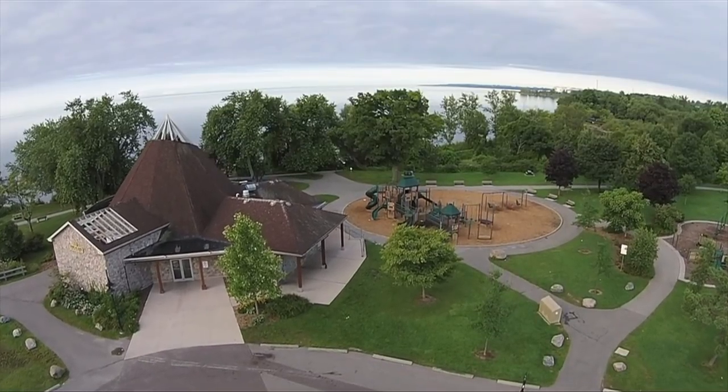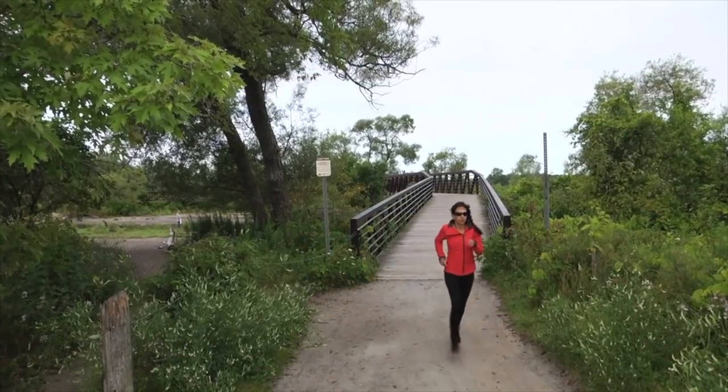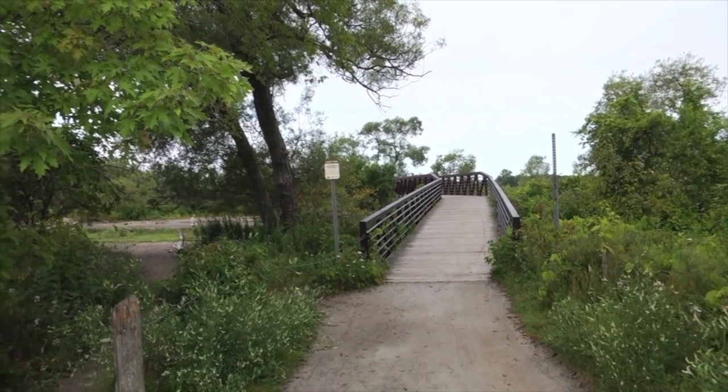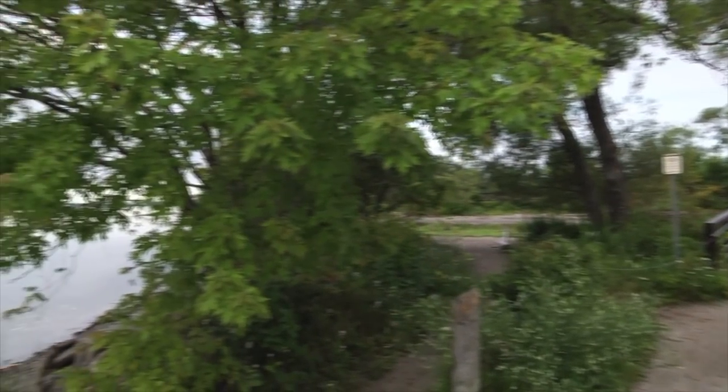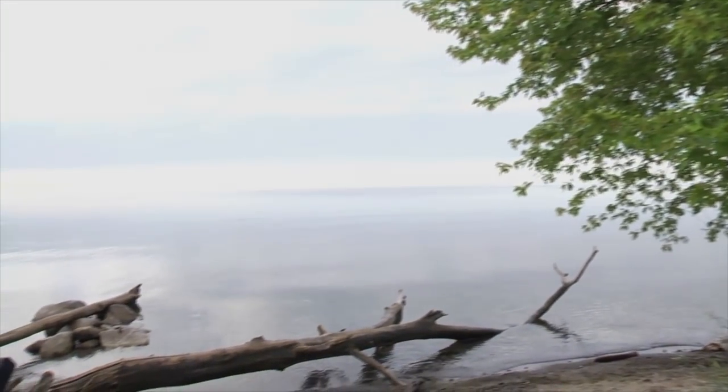For a private viewing of this fine home, or if you wish to learn more about Ajax and its communities, contact Sonia Sampson directly at 416-409-4259 or email realestate@soniasampson.com.